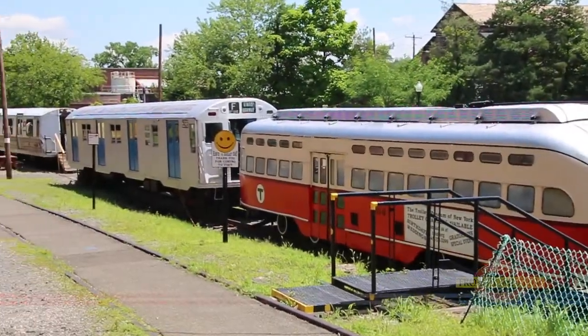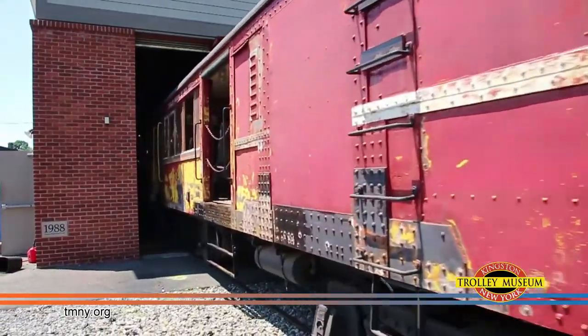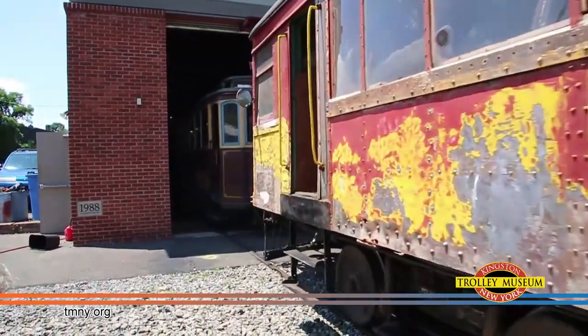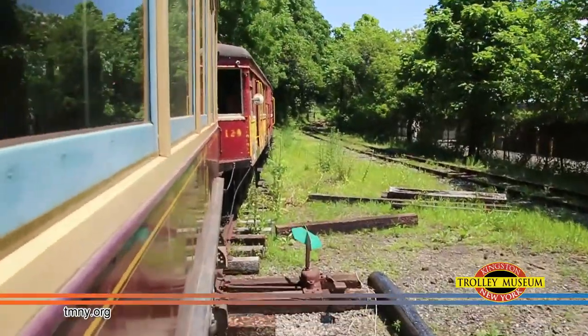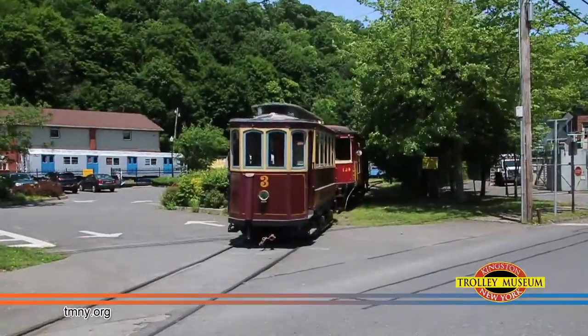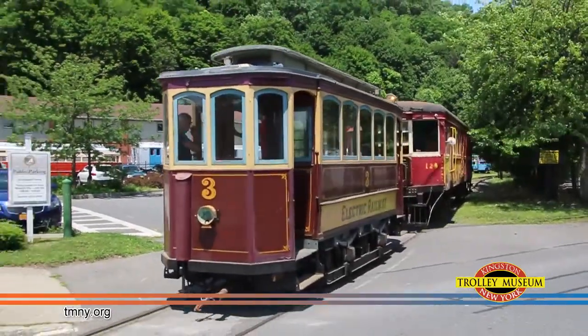As part of our ongoing mission to preserve the history of rail transportation, our volunteers at the Trolley Museum are moving about most of the car collection to make space inside the shop for our 1904 wooden elevated car, the BMT Q car.